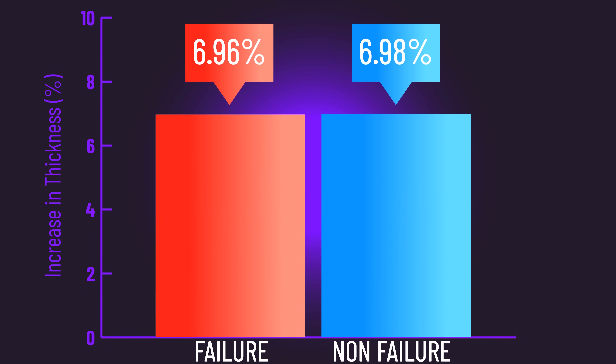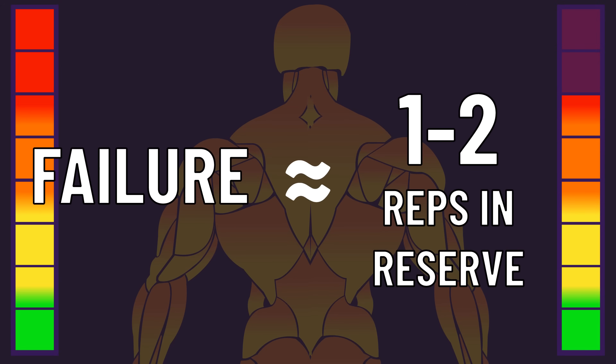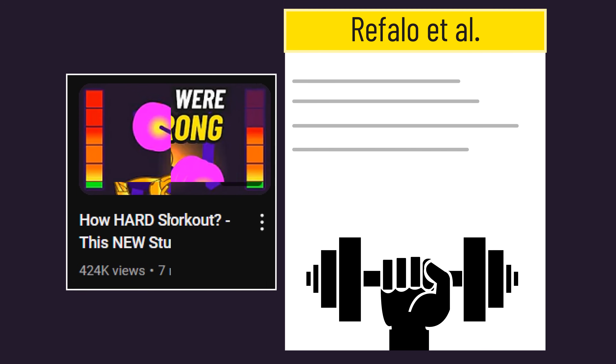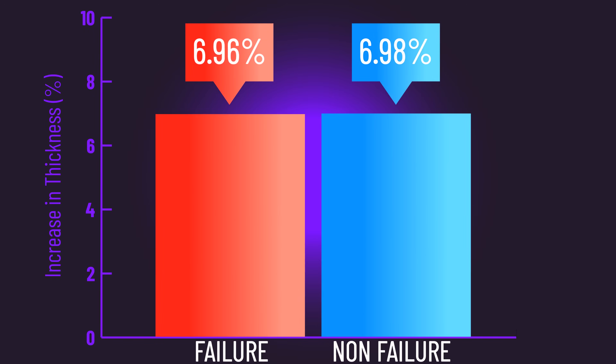Ultimately, quad gains were similar between both conditions, suggesting stopping one to two reps short of failure may be sufficient for hypertrophy — a conclusion supported by other well-designed studies. However, as detailed in our full breakdown of this study, the influence of set numbers is worth considering. In the study just described, participants maintained their pre-study quad volume with a 20% increase mid-way.